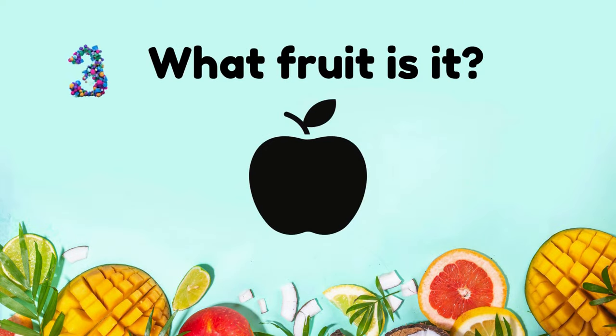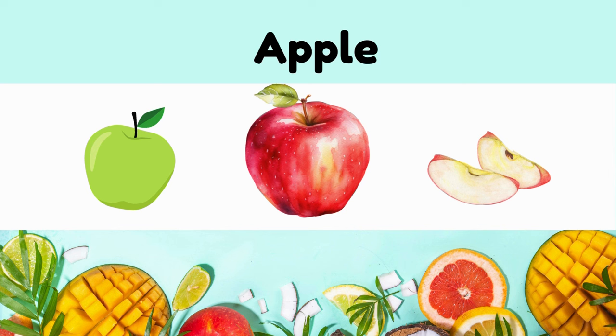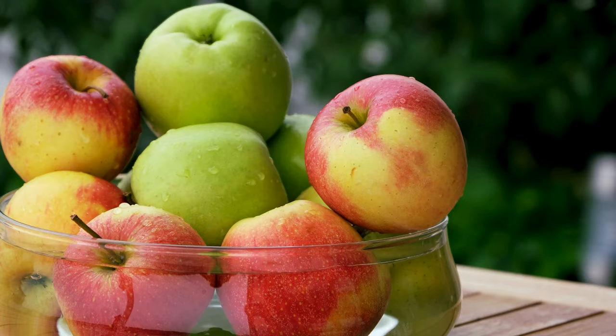What fruit is it? It's apples. It's crisp, sweet, versatile. Comes in various colors like red, green, and yellow.